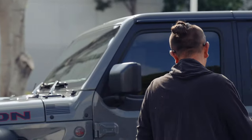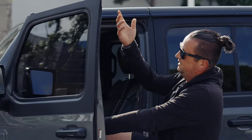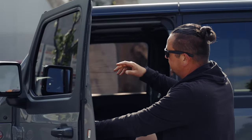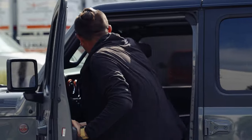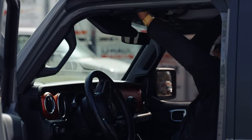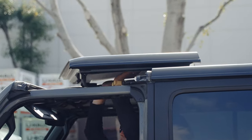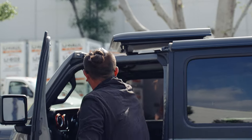Why do people love Jeep so much? It's a durable car, it's nice, and it's easy to use. Plus, in California it's been rainy weather but right now the sun came out. So I'm going to remove the top — one, two, three, four, boom — and put it in the trunk and drive it without it.